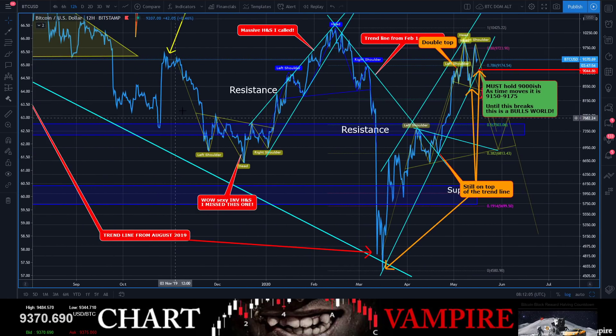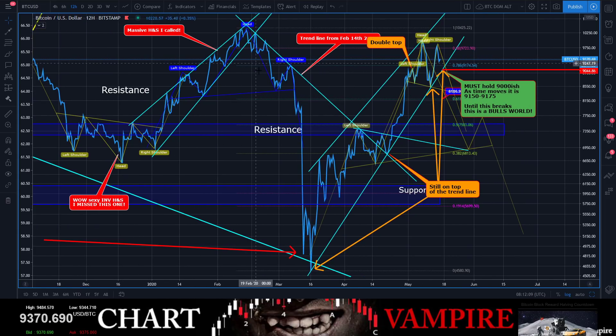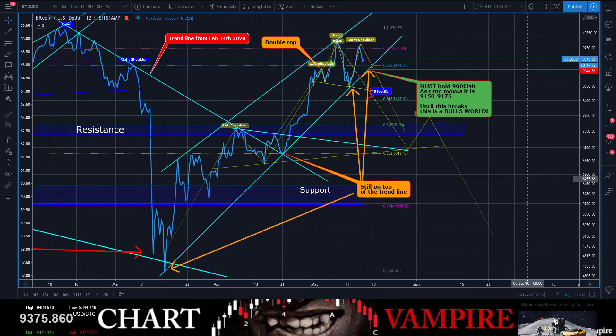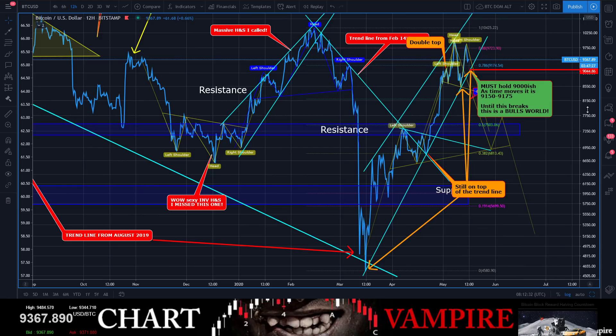One thing I want to show you: there was a massive head and shoulders that formed up here. I put this up before it ever happened — you can go back in my videos, I called this before it finally dumped. That was a beautiful head and shoulders, and we had that actual catastrophe.